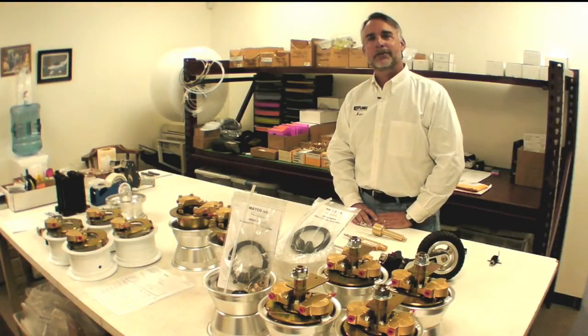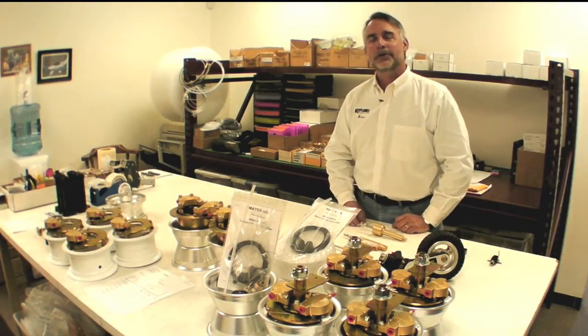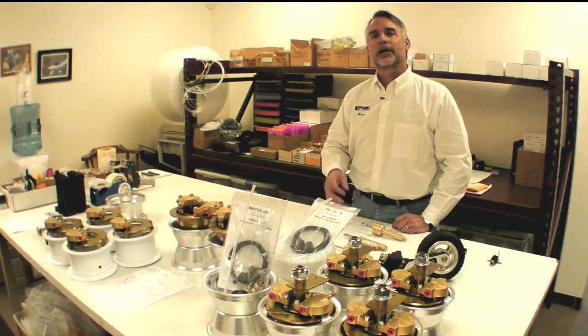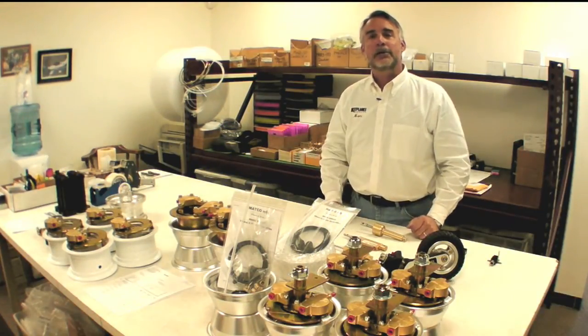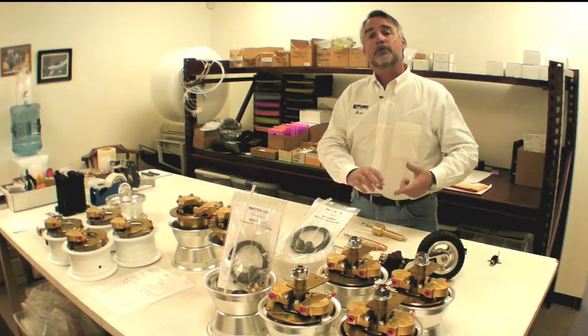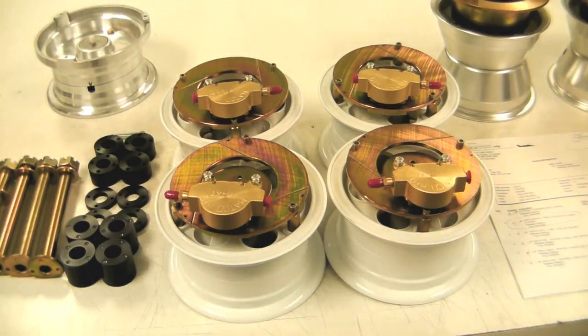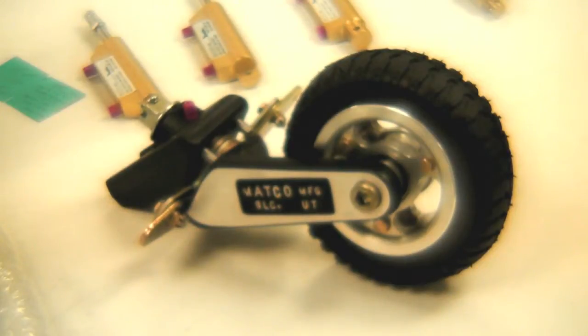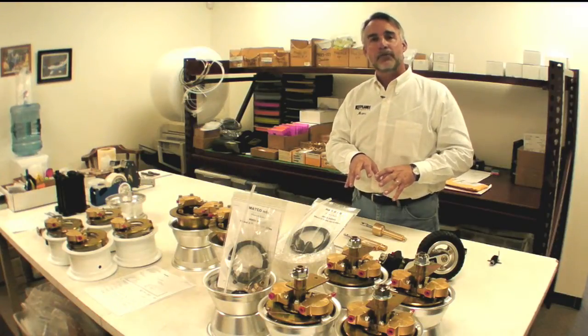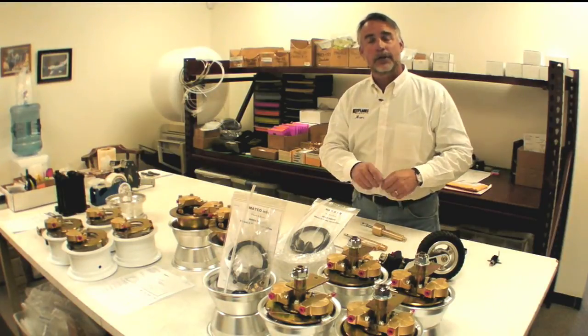Hi, this is Mark Cook for Kit Plains Magazine. Welcome to another factory tour. We're north of Salt Lake City, Utah at Matco Manufacturing. Matco, as you can see by the table in front of me, makes a wide variety of products. The three principal ones are wheels and brakes, master cylinders, and of course they make some tail wheels. The vast majority of the manufacturing is done right here in Salt Lake City.